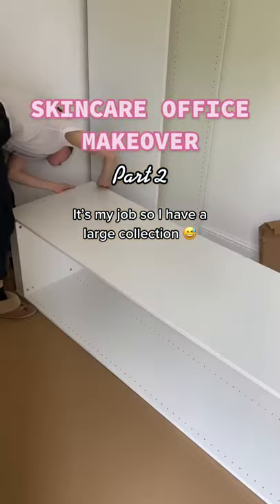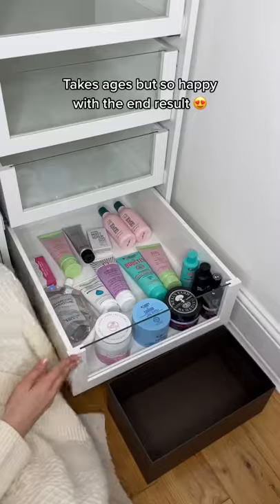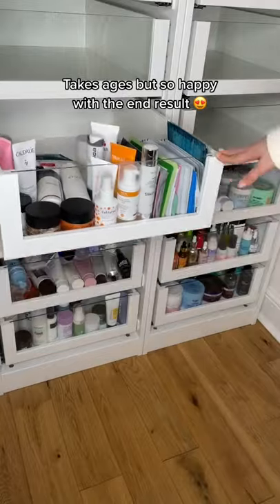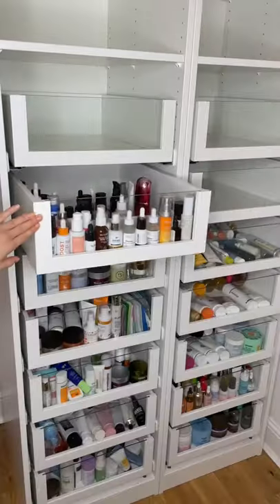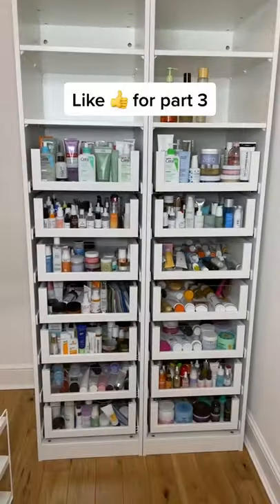Skincare office makeover part two. First, I put together these drawers made with the PAX system from IKEA. It took a really long time because I chose 14 drawers. I then organized every drawer by product category — it was so satisfying and definitely worth it in the end. If you'd like to see a tour where I show my favorite from each category, make sure to like for part three.